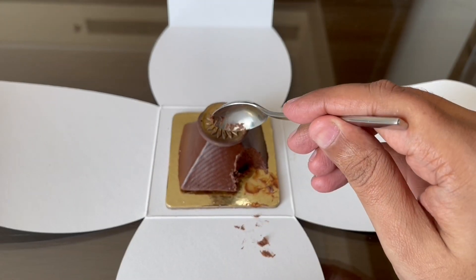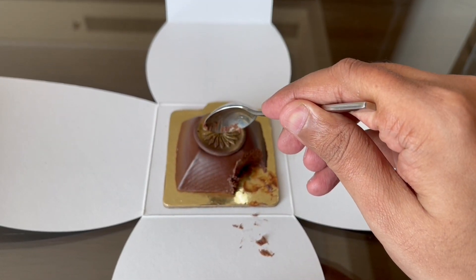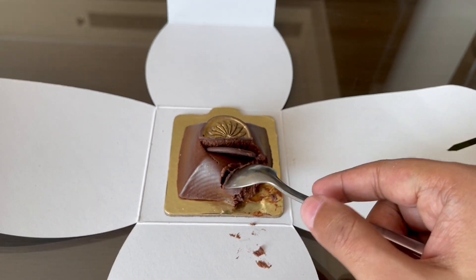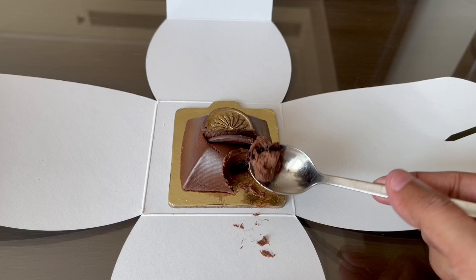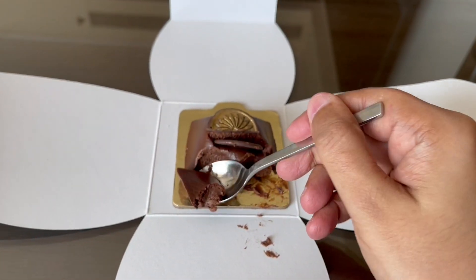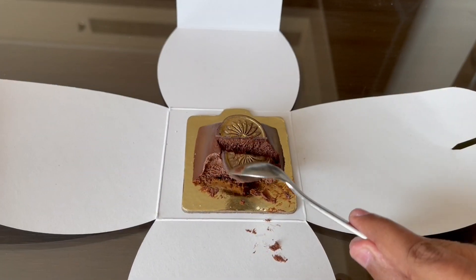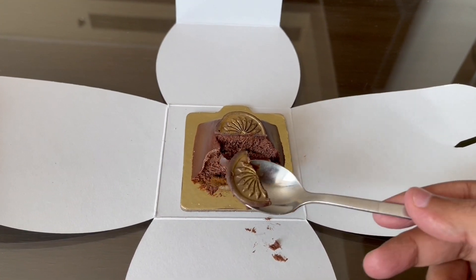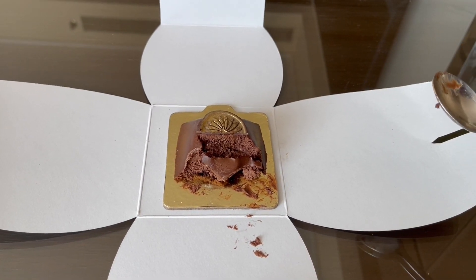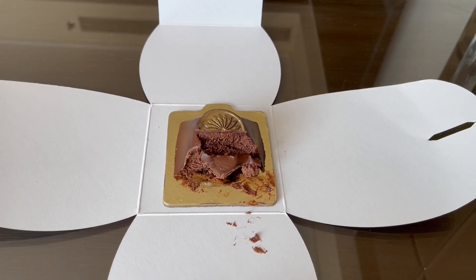It was a really moist cake with an even nicer dark chocolate filling on the inside — so smooth and tasty. This melts in your mouth. Let's taste the decoration too. That was crunchy and delicious. Looks quite fun, and it tastes even better. Quite nice.